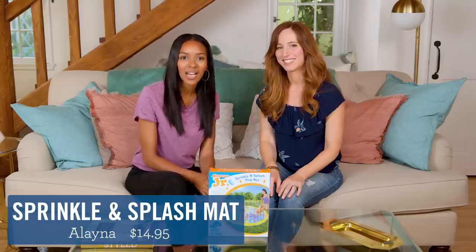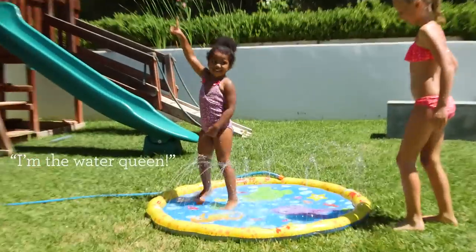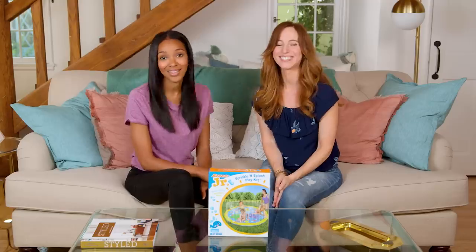Next up we have the Sprinkle and Splash Play Mat. This turns your yard into its own splash pad. It hooks up to your hose and shoots water up in little beams. A little downtime for you — a lot of downtime for me.